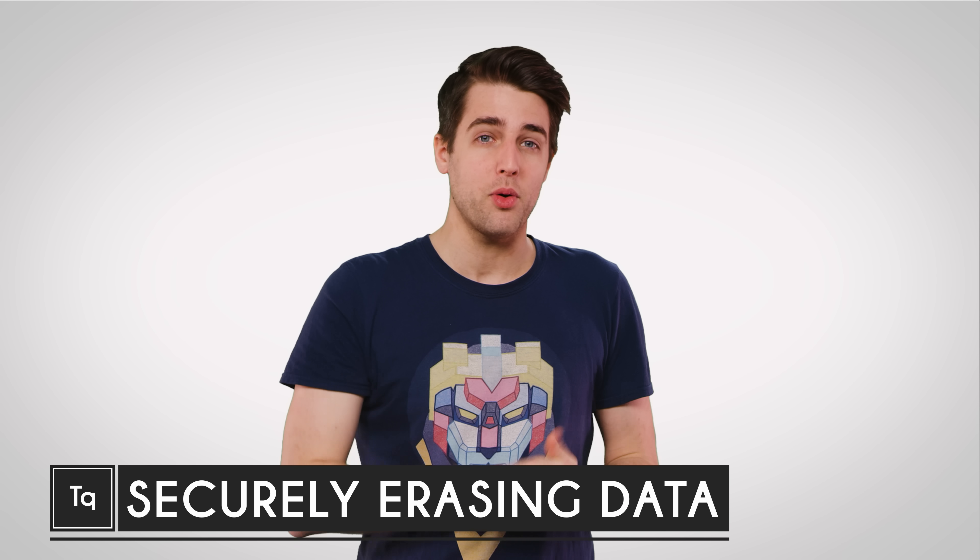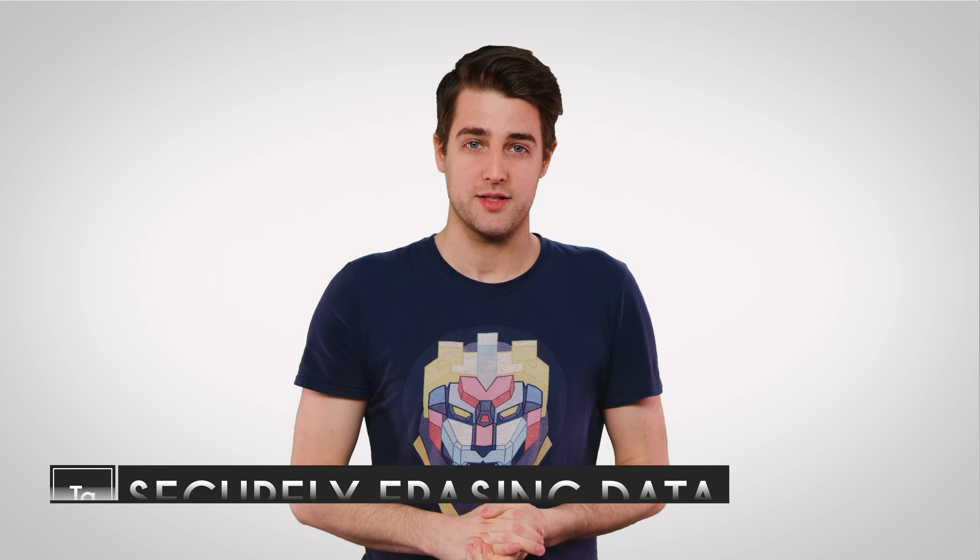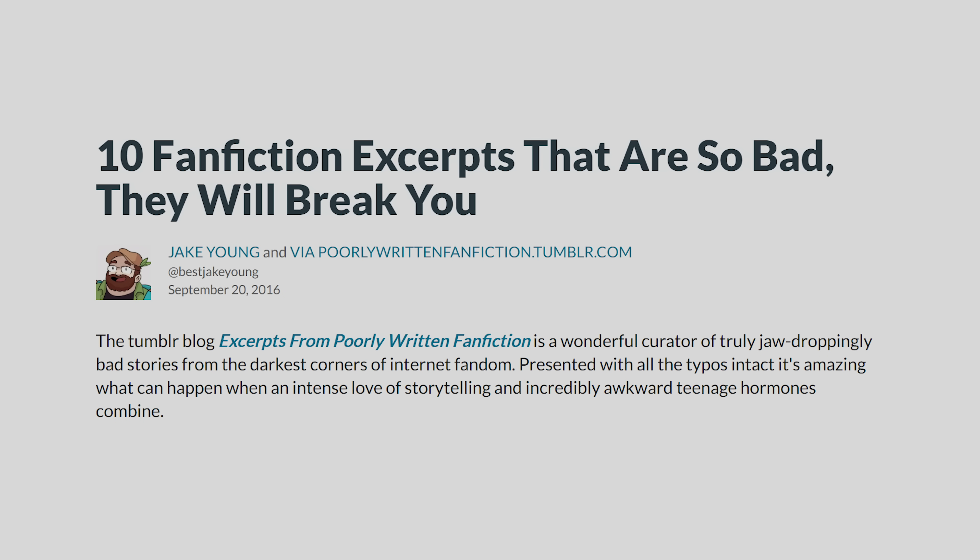All right, let's be honest. At some point, you've had data stored somewhere that you wanted to get rid of without a trace, whether it's embarrassing browser history, photos of an ex, or that really questionable piece of fanfic you wrote one lonely night.